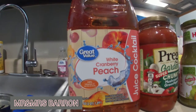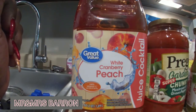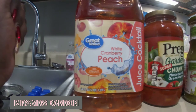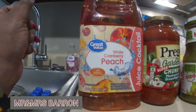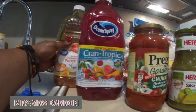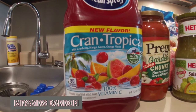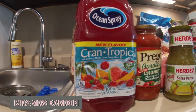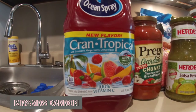The first thing we have is this Great Value white cranberry peach juice. It's not Ocean Spray, but let me tell y'all — this white cranberry peach Great Value juice is so fire. It's hard to find because it doesn't stay on the shelves at Walmart. Today I also found this Ocean Spray Cran Tropical. I've tried the Cran Lemon, Cran Pineapple, Cran Mango — all of the Crans — but I've never seen this Cran Tropical, so I'm going to try it.